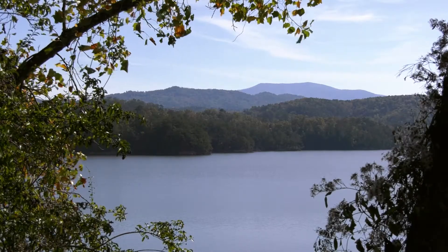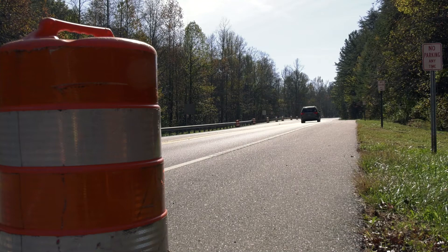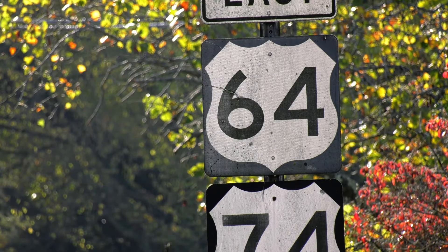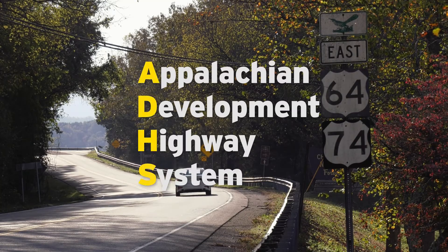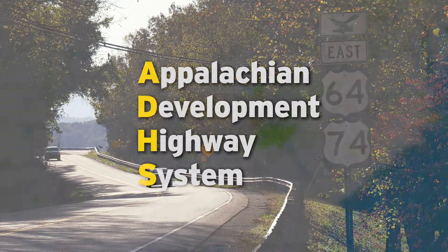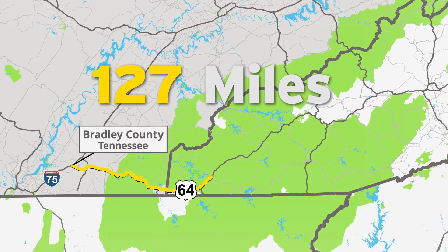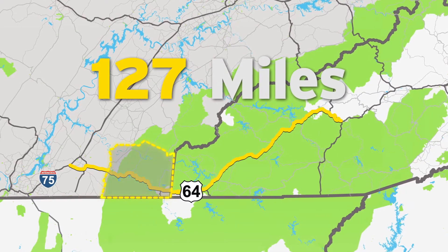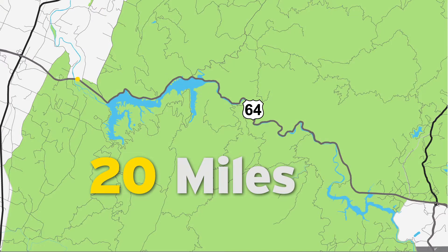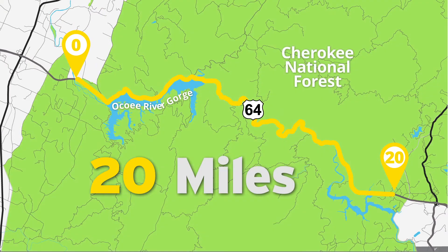The hills of Tennessee make for a beautiful landscape, but they also make building and maintaining highways difficult, and U.S. 64 is no exception. The U.S. Highway, commonly referred to as Corridor K, is part of the Appalachian Development Highway System. The full Corridor K region extends 127 miles from Interstate 75 in Bradley County, Tennessee to near Dillsboro, North Carolina. In Polk County, Corridor K stretches 20 miles between the Ocoee River and Ducktown, encompassing the Ocoee River Gorge and Cherokee National Forest.